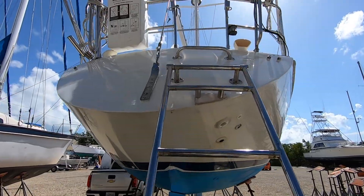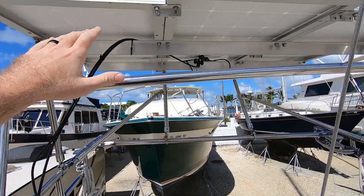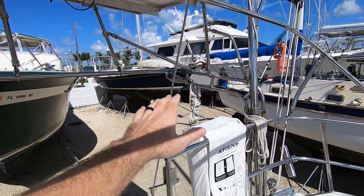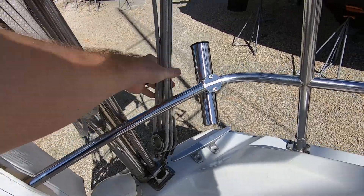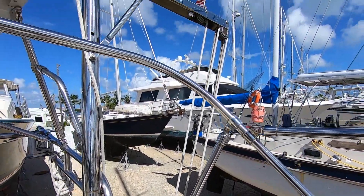The first thing to notice is these solar panels right here - there's 300 watts of solar on the back. You've got dinghy davits, all stainless, and there's actually a lifting hoist right here to help you get yourself or something in and out of the water as well.